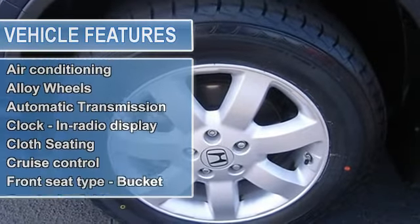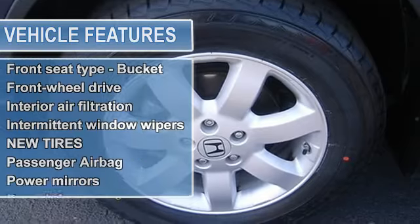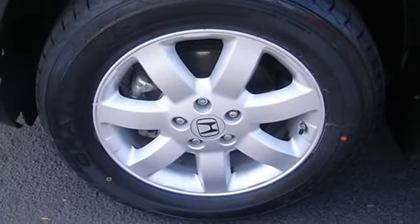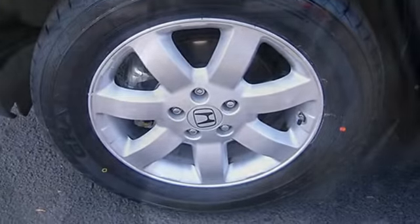Great MPG — 28 MPG highway. Carfax one owner and buyback guarantee. Incredible price, priced below NADA retail.